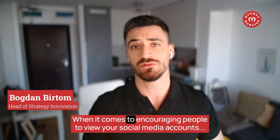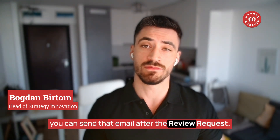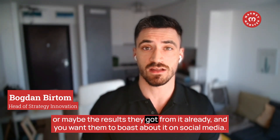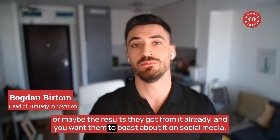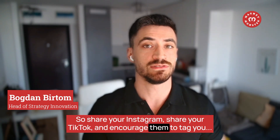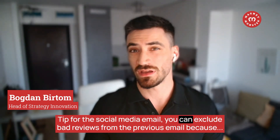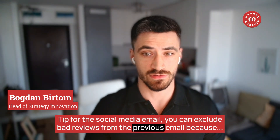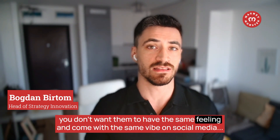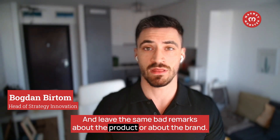When it comes to encouraging people to follow your social media accounts, send that email after the review request. Make sure they've enjoyed the product and seen results, then encourage them to share on social media. If they left a positive review, share your Instagram and TikTok and encourage them to tag you. As a tip: exclude negative reviewers from the social media email too, because you don't want them bringing that same negative vibe to your social media channels.